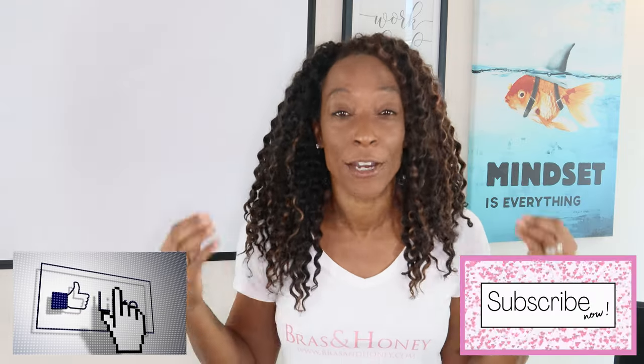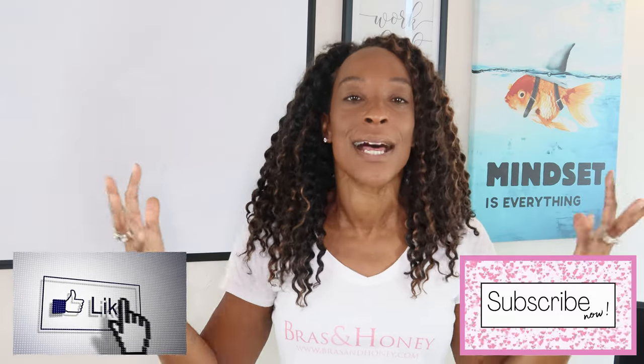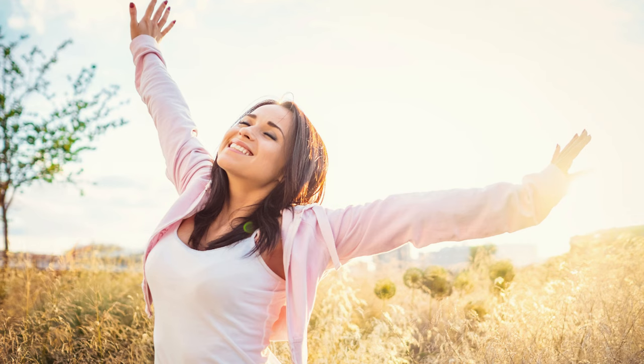But before we get started I've got something to ask you. If you don't mind, could you please like and subscribe. It really really helps the channel and I want to say a massive thank you to all the people that have liked and subscribed to this channel, helping women find their correct bra size and know how a bra should really fit.